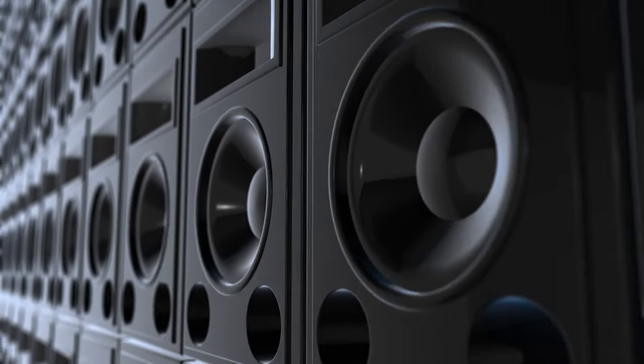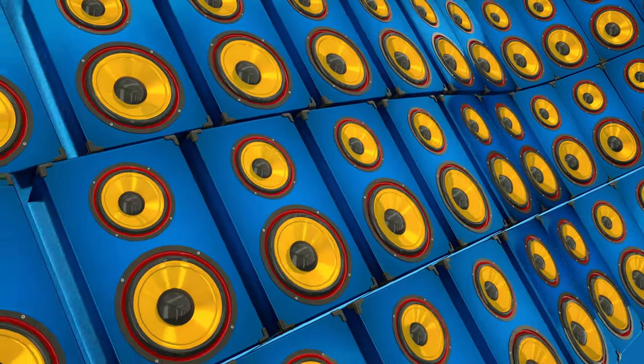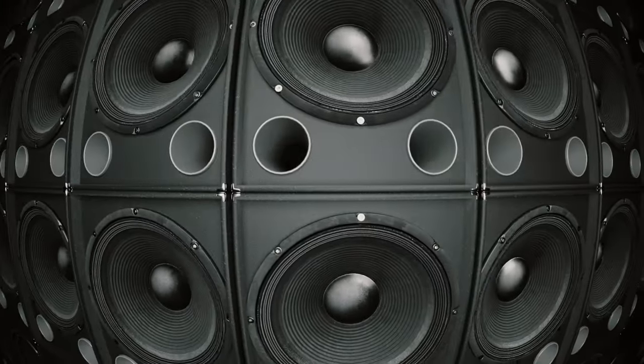The history of bookshelf speakers goes back to a time when audio lovers needed a solution that blends seamlessly into living spaces without compromising sound. The first bookshelf speakers hit the market, proving that big sound could come in small packages.